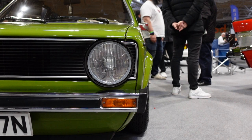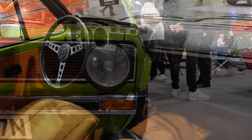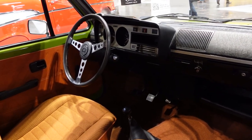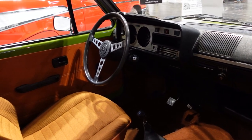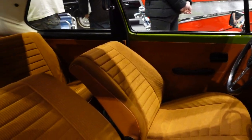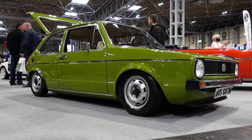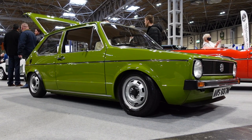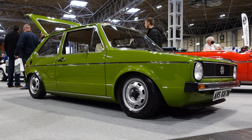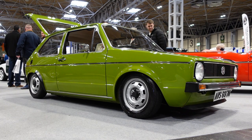The owner, in preserving such an immaculate example of one of history's most important cars, has made this example his perfect compromise between originality and individuality. While maintaining a completely standard appearance, it has an up-rated engine with twin carburetors and, the more obvious, air suspension. I've seen this car on several occasions, but I hadn't ever read its blurb until now, so when I saw it slammed to the ground, I was a little taken back. That's the benefit of adjustable suspension — at the flick of a switch, you can move between slammed and standard. I love that.